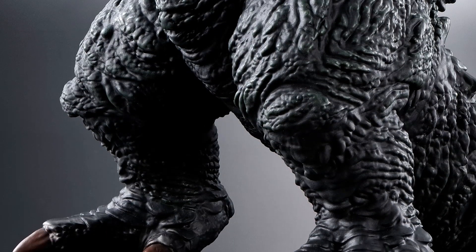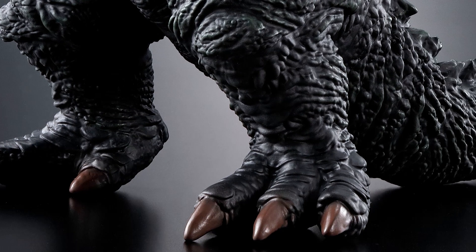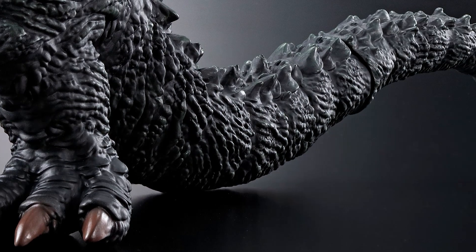These will initially be sold at the park itself starting May 19th, and then they'll also be available at the Godzilla store in Japan starting June 1st.